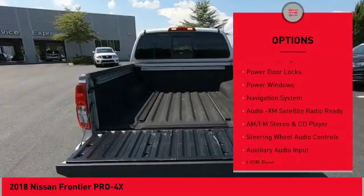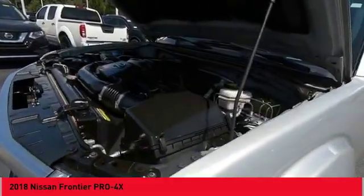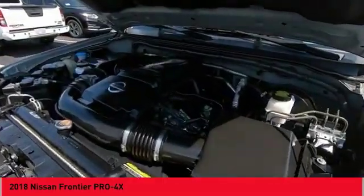Daytime running lights, fog lights, outside temperature gauge, backup camera, heated seats. Come take a test drive today.